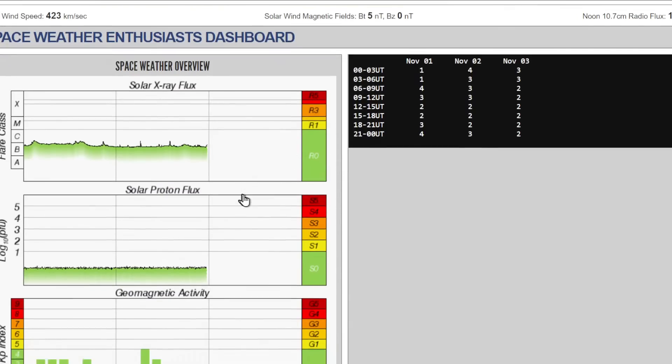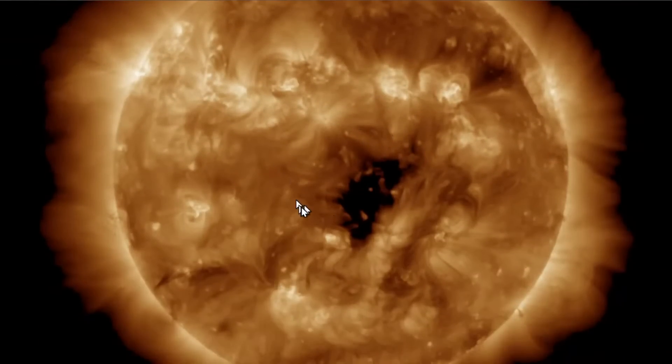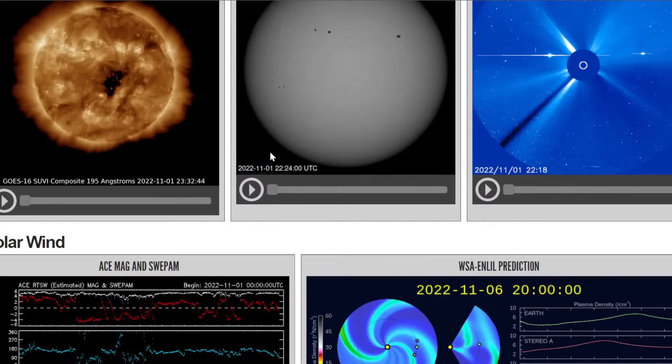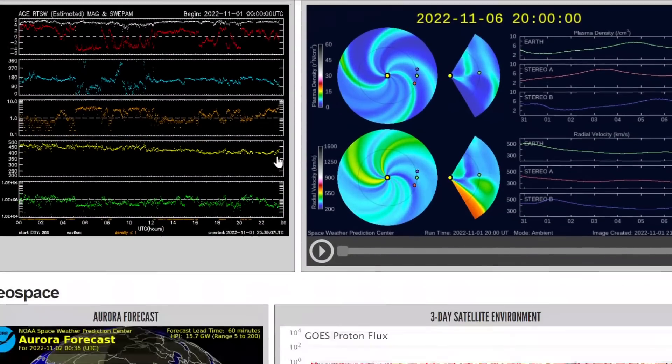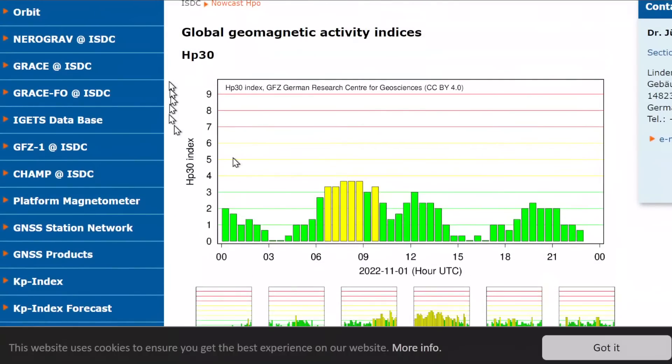We do have a coronal hole right here. We were already connected to this one over here, and it looks like that one's actually closing up now and rotating off anyway. But we did connect to this one too — it's just going to take a couple days before it gets here.